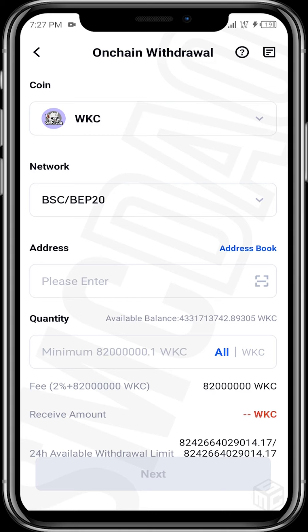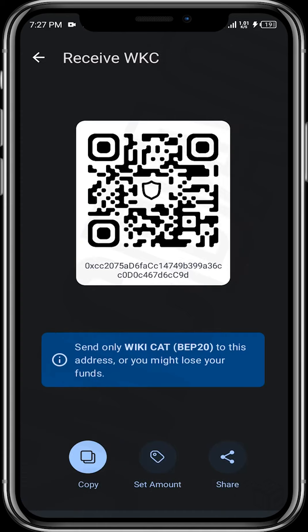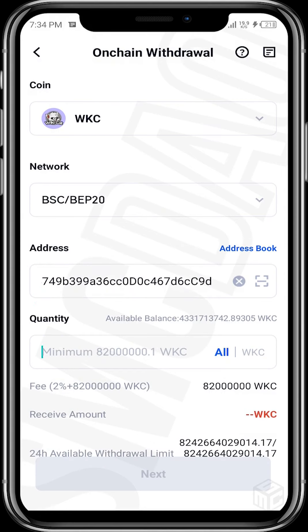For this video I'll be using my Trust Wallet app. Open the Trust Wallet app, tap on WikiCat, then tap on Receive to get your address. Copy that address, head back to the Gate.io app, and paste your address into the withdrawal address field.